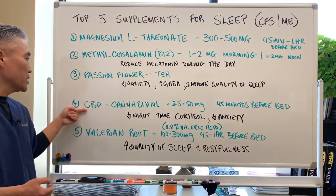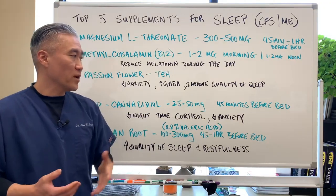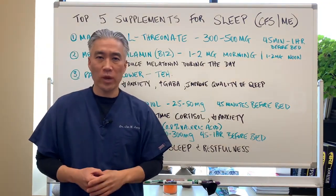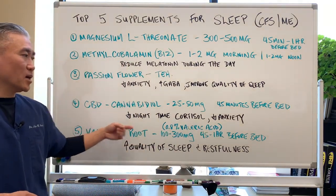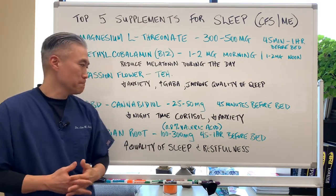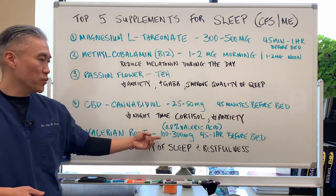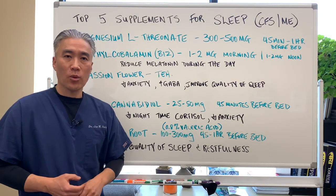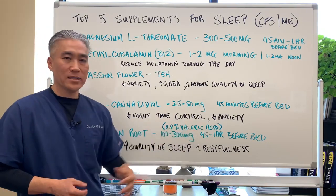Number 3: CBD, 25 to 50 mg, 45 minutes before bed. There's a company called Charlotte's Web which has a pretty good product. It decreases nighttime cortisol and decreases anxiety so you can get more restful sleep. Number 4: Valerian root, 100 to 300 mg, 45 minutes to an hour before bed. You want to use 0.8% of the valeric acid form.